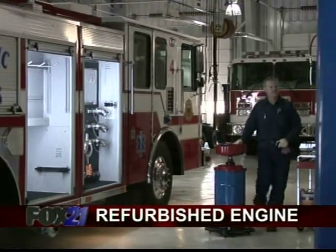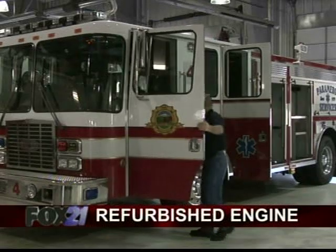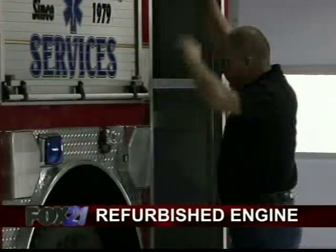Whether it's new or used, firefighters say they just want to be able to do their job. It's going to be nice to get into a vehicle where you know everything works when you want it to and everything is in good shape.